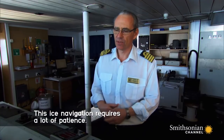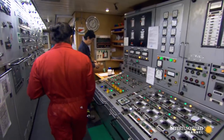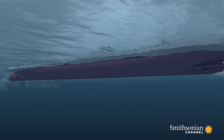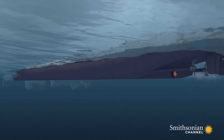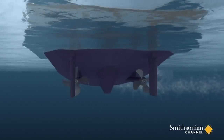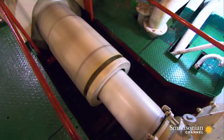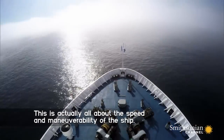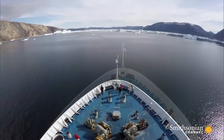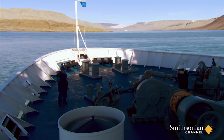This ice navigation requires a lot of patience. When ice is detected, the captain maneuvers the vessel using some of its most powerful tools. Ocean Endeavour is equipped with one bow thruster and a stern thruster that enable the ship to pivot quickly without moving forward, avoiding ice that suddenly moves into the ship's path. This is actually all about the speed and maneuverability of the ship. After two hours of tricky navigation, the fog lifts and the captain brings the ship close enough to drop the anchor.